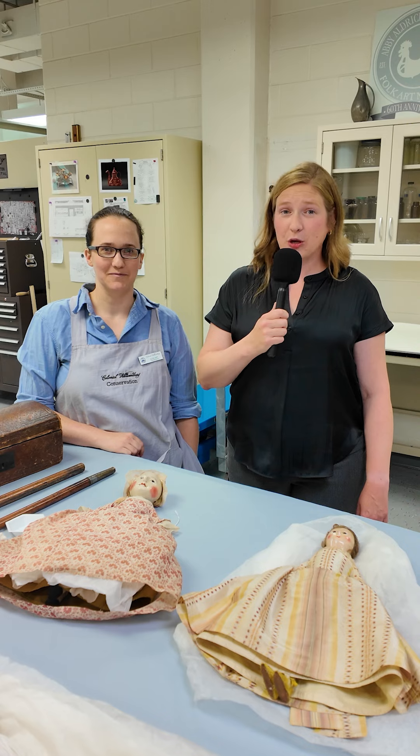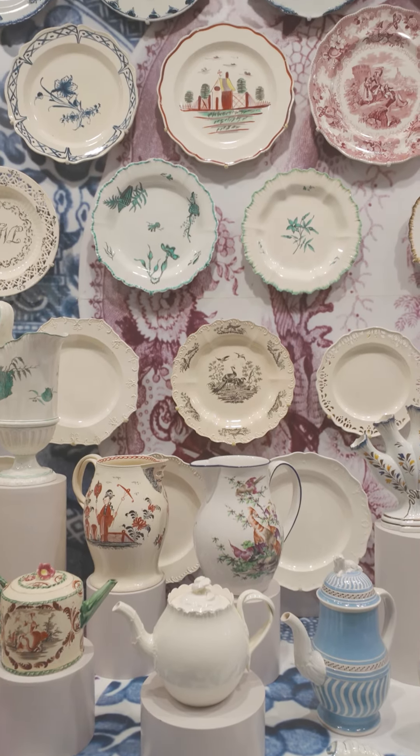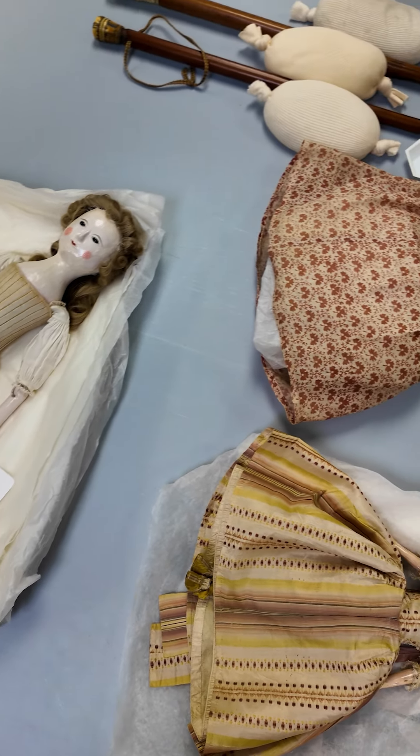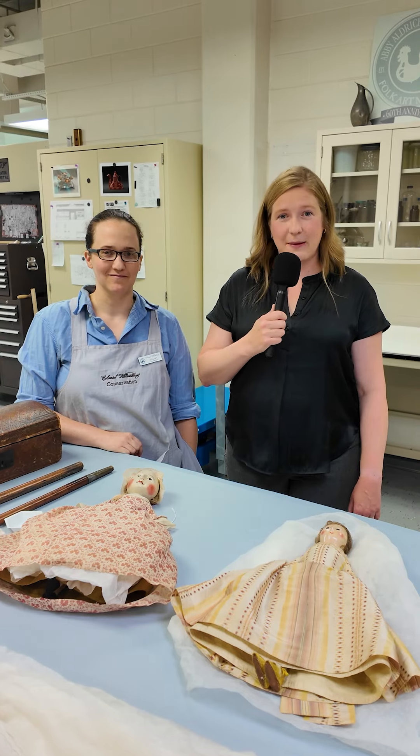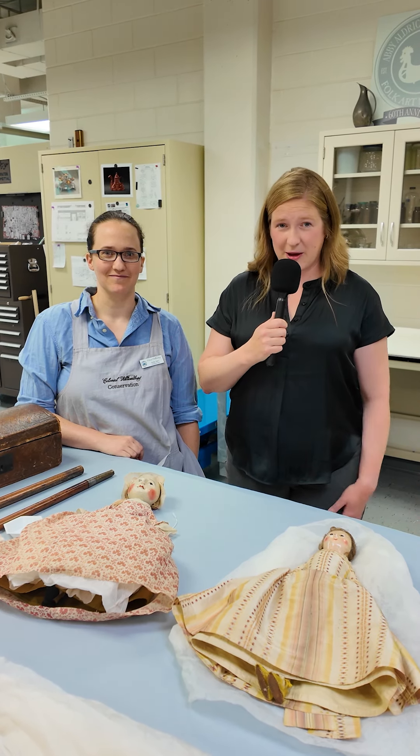Loaning another museum an object from Colonial Williamsburg's extensive collection of 74,000 antiques and works of art isn't as simple as just boxing something up and sending it off. But we do it quite a bit. I'm Ellen Peltz, and I'm here with Eliza Taft, Assistant Conservator of Objects, to learn a little bit more about this process.